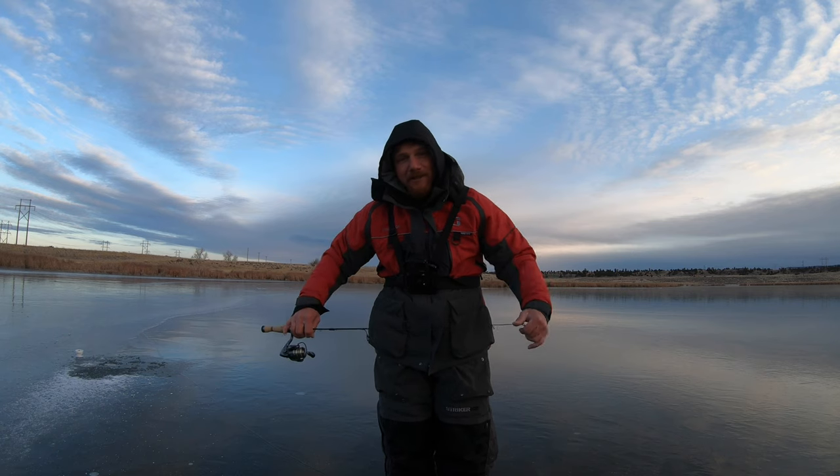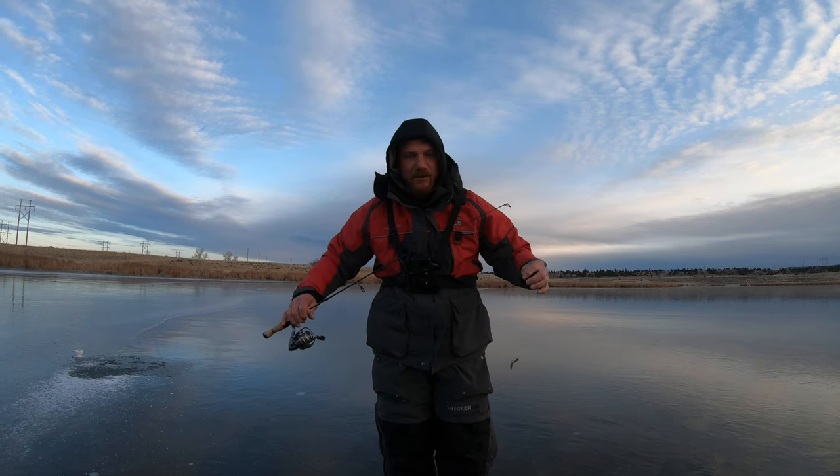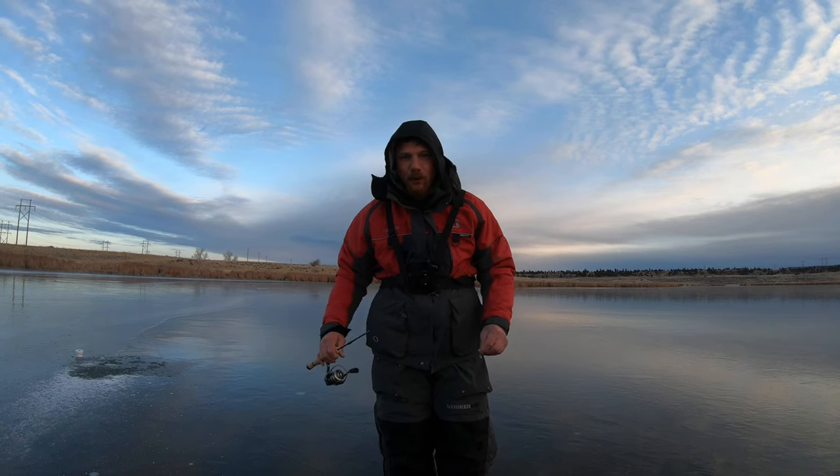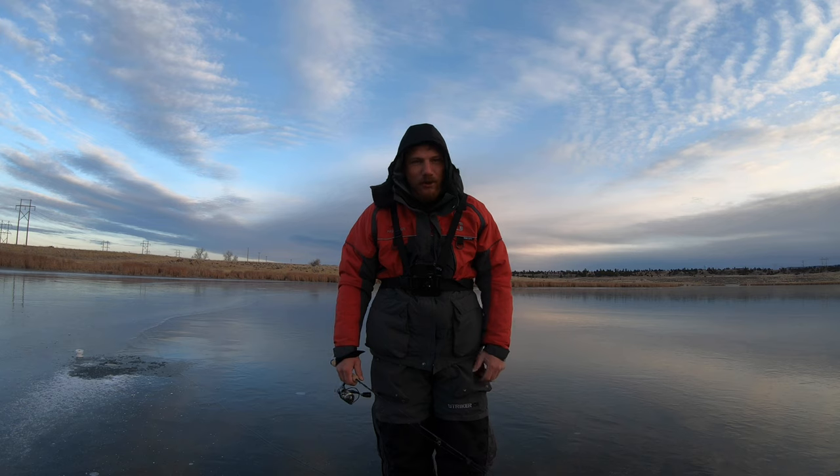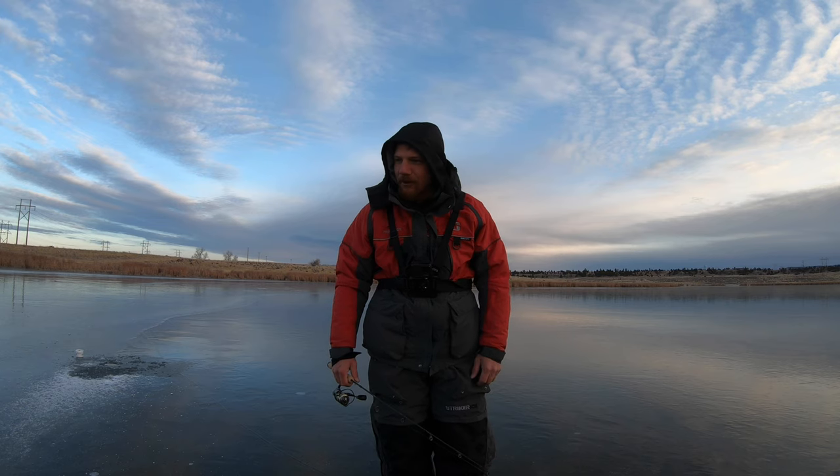Hey everyone, welcome to On Fish TV. Today I'm out at Osage Lake in Northeastern Wyoming. We're here hoping to smack some trout, maybe some largemouth bass, perch, crappie. You just never know what we're going to bring through the ice.